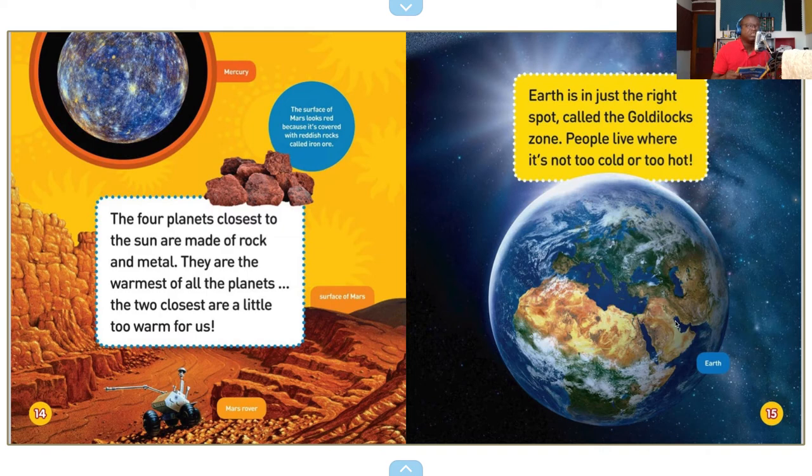Earth is in just the right spot, called the Goldilocks zone. People live where it's not too cold or too hot. And you have a Mars rover there.